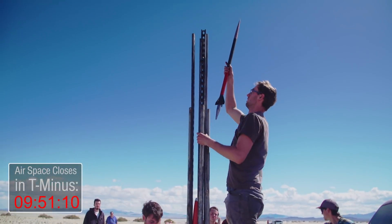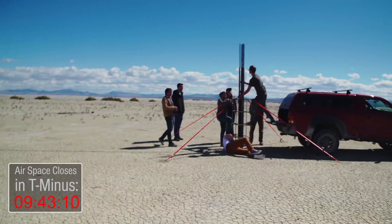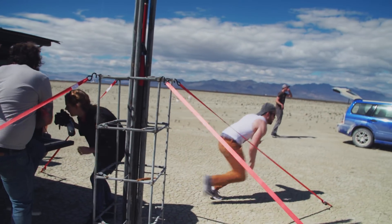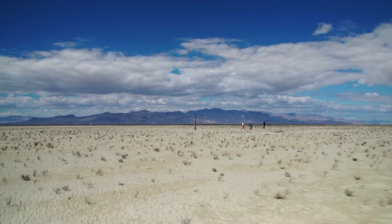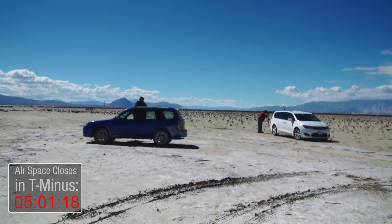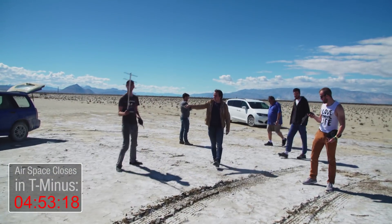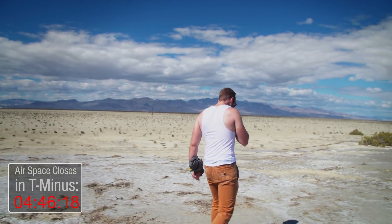We're doing this, guys — let's see what happens. Clay radios in: 'LCO, this is Clay Reynolds out of VR15, we're ready to go.' We're waiting on the count. The rocket launches — and it's shredded. Oh shit. Clay, nice motor, bro.